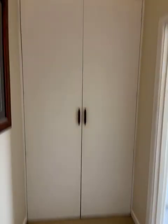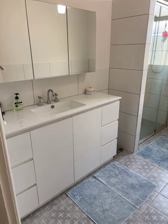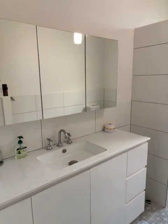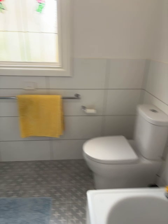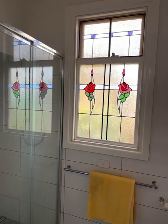So we've come through into the passage. Got a linen press there. Round to the bathroom — the tiles, big vanity, big mirror, bath, toilet. There's two toilets in the place. And a big shower and a nice lead light window.